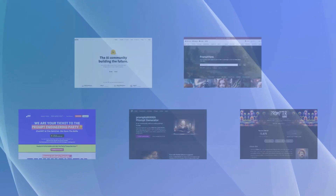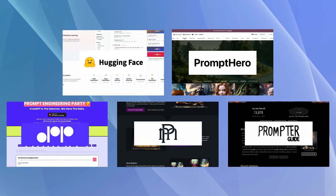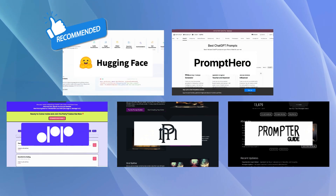If you're looking for a versatile and powerful prompt generation tool with advanced AI capabilities, we recommend Hugging Face as the best option among the alternatives.